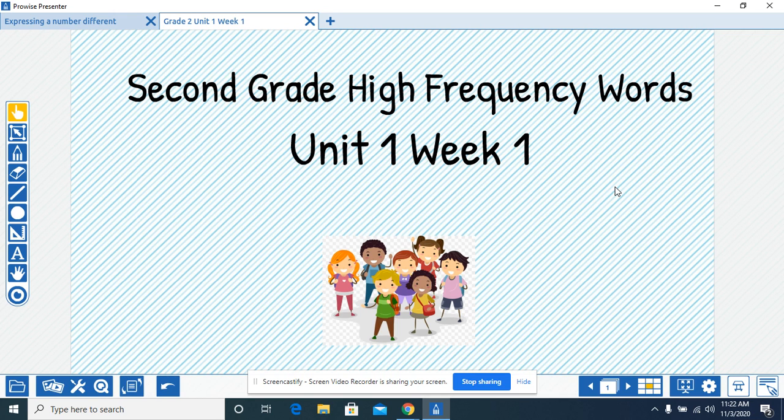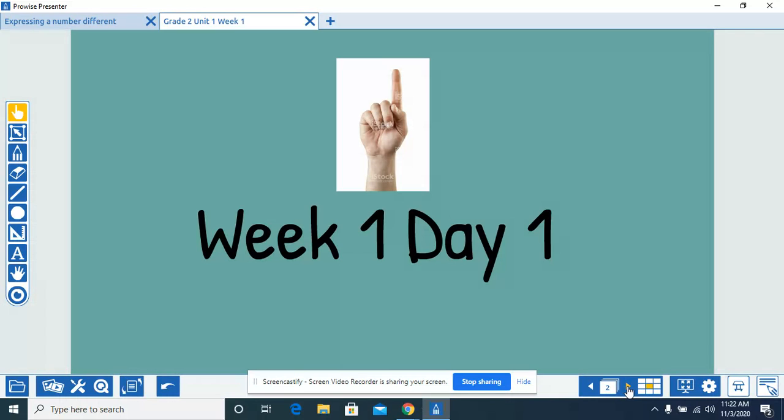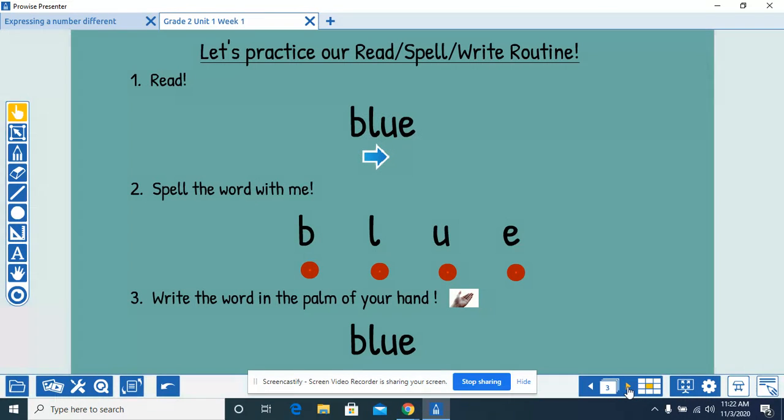Hey boys and girls. Today we are going to work with our second grade high frequency words. Unit one, week one, day one. Let's practice our read, spell, write routine.